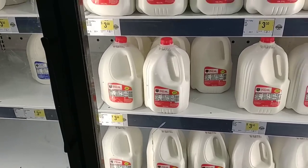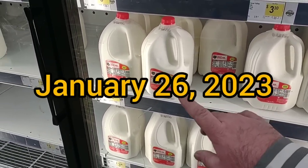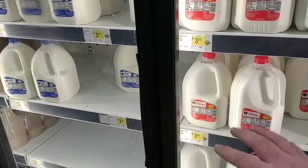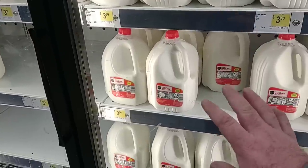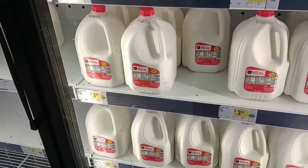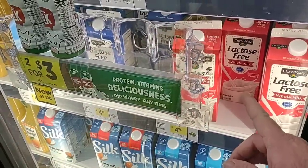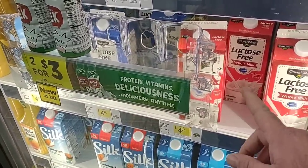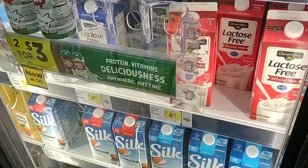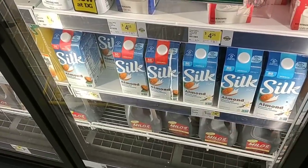Since we've come in at Dollar General, I wanted to check out the milk. Three dollars and thirty cents here. A couple people said they haven't been finding milk in their Dollar General, so I wanted to check this out right away. Three dollars and thirty cents for the Clover Valley brand. We also got comments about the lactose-free Clover Valley milk — they do have it here, been hearing it's going out the door. It is four dollars and twenty-five cents, but at least they have it. They also have Silk almond milks for four dollars and fifty cents.